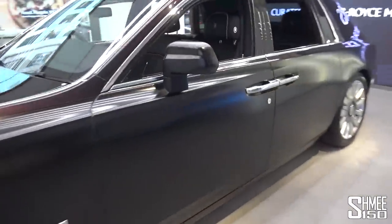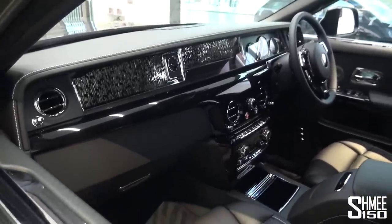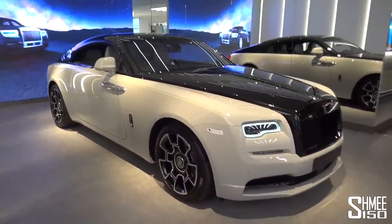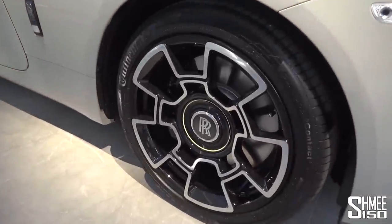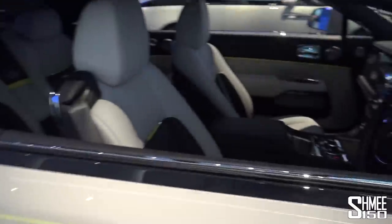Have a look at this Black Badge Wraith. The Wraith of course is the sporty coupe-like car, but this one is finished with crystal paint - very metallic. We've got white against black with lime green accents that you can see, including on the centre of the wheels, where the centre cap will always rotate to point in the correct direction. And you've got that line that runs all the way down over the shoulder, matching with the interior finish which, as always, is absolutely stunning.